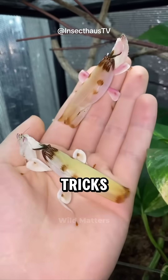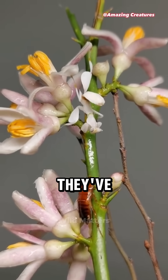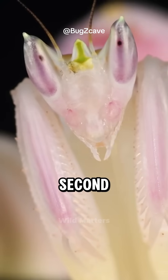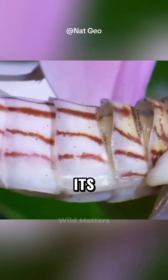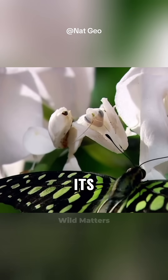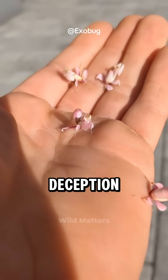This camouflage tricks pollinators like butterflies and bees into landing, thinking they've found nectar. But the second they touch down, the mantis strikes with lightning speed, its spiny forelegs snapping shut and piercing its prey before it even knows what happened. A master of deception.